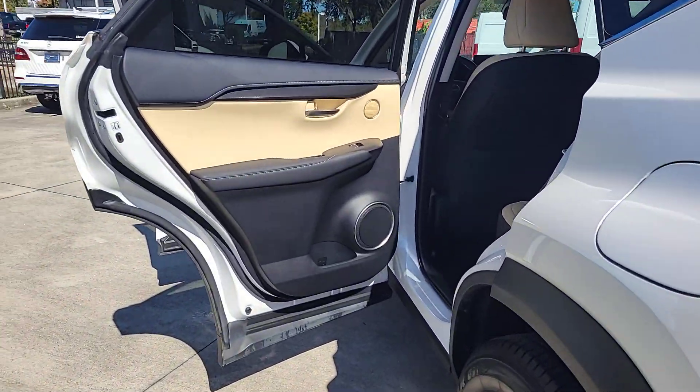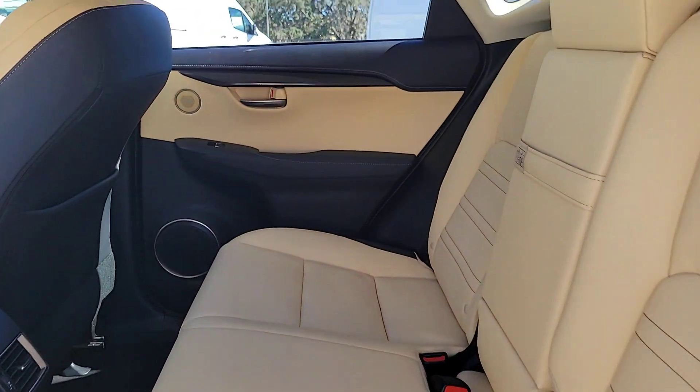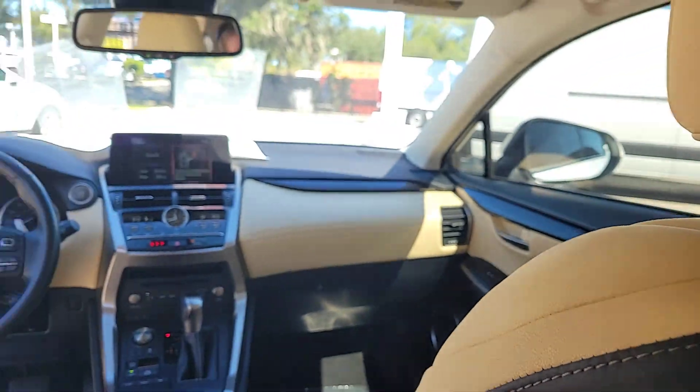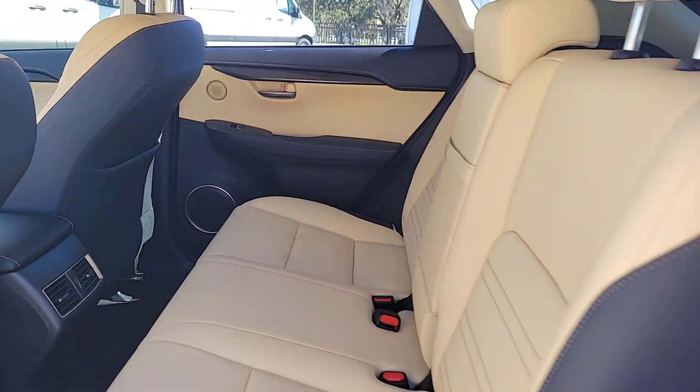Pre-collision system, lane departure warning, keyless entry, backup camera, fog lamps, premium sound system, power passenger seat, keyless start, adaptive cruise control, heated mirrors.